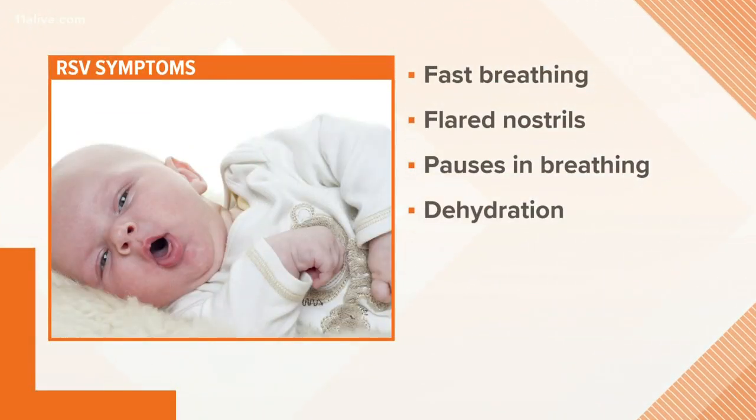Children's is telling families to look out for symptoms like the ones you just heard in that video. Watch for fast breathing and look to see if your child's nostrils are flaring out when they breathe. And if they're really young, they may stop breathing for a short period of time.